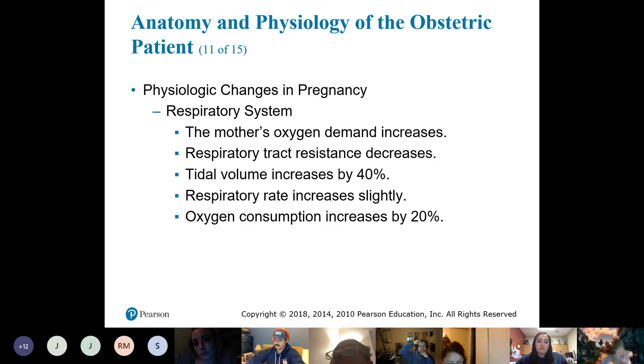There's a second being that requires that excess oxygen demand — that's why a woman's cardiac output increases during pregnancy.